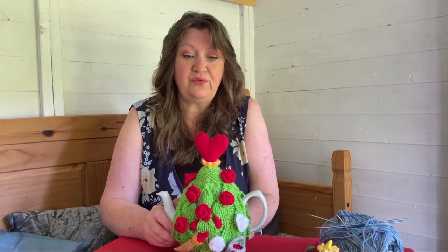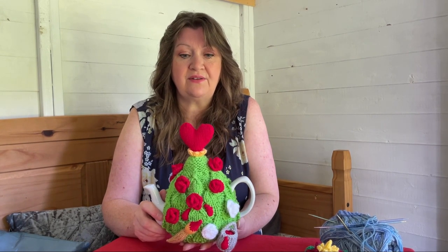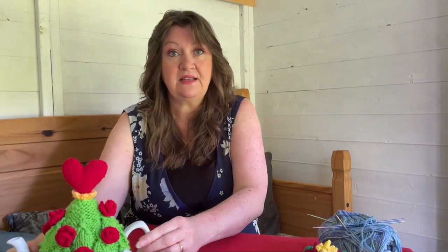I'll put the link below. If you want to go along and get that, download it and knit one yourself — I thought they were quite Christmassy, you know, because of panto season. So that's that one.